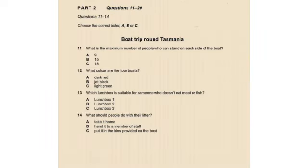Part two. You will hear a tour guide, Lou Miller, speaking to a group of people about a boat trip they are going to take around the Australian island of Tasmania. First, you have some time to look at questions 11 to 14.